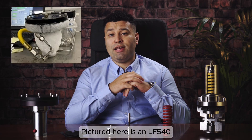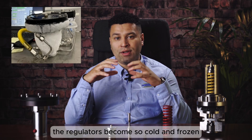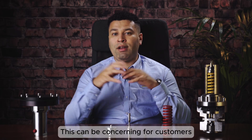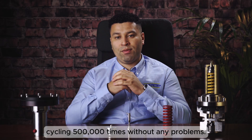Pictured here is an LFI 40 that is being used to reduce CO2 pressure. As the gas expands, the regulator has become so cold it has frozen the moisture in the air around it. This can be concerning for customers, but in this instance the regulator worked perfectly for three weeks, cycling 500,000 times without any problems.